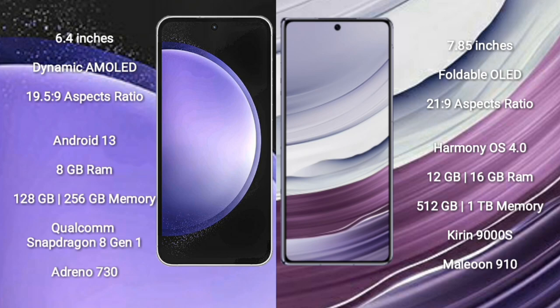Samsung Galaxy S23 FE comes with 8GB RAM and 128GB or 256GB internal storage, powered by the Qualcomm Snapdragon 8 Gen 1 processor and Adreno 730 GPU. Wabemate X5 comes with 12GB or 16GB RAM and 256GB, 512GB, or 1TB internal storage.